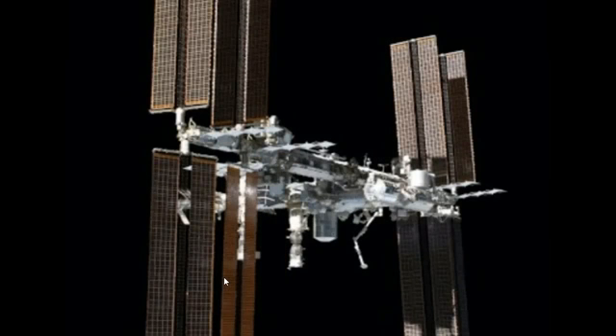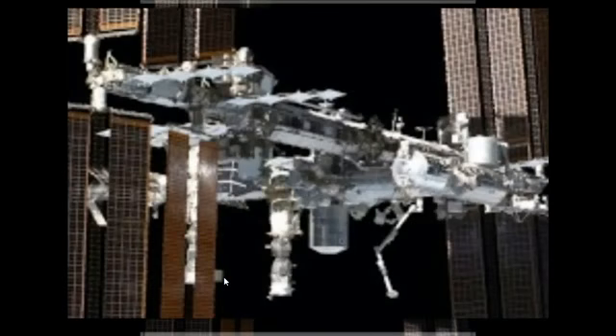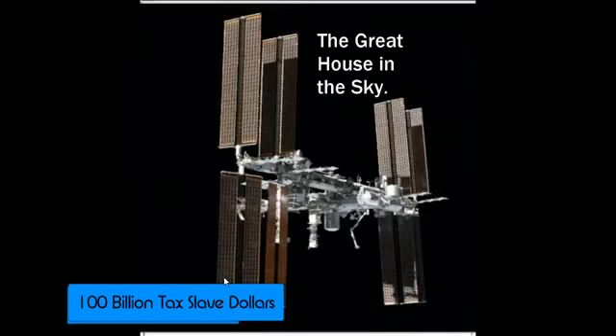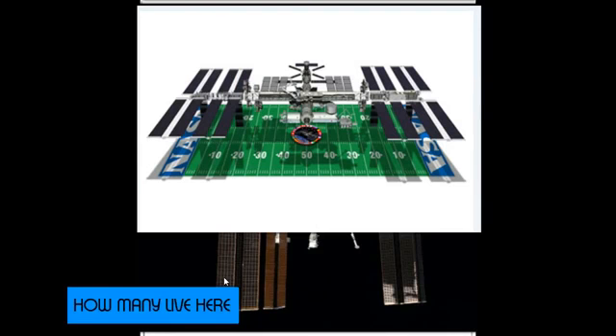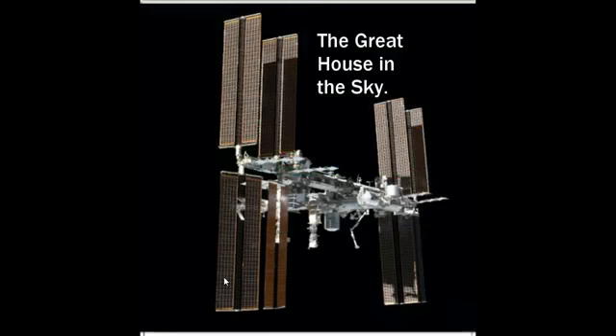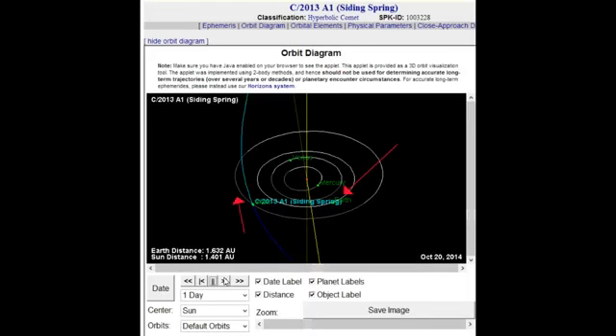Look how big this thing is — this is the International Space Station, built with $100 billion of world taxpayer dollars, that they admit to. It's a giant hotel in the sky. It won't fit inside a football stadium. I call it the Ark. The Hopi Indians said when you see the great house in the sky fall, it's getting late in the day. But they're concerned about it.